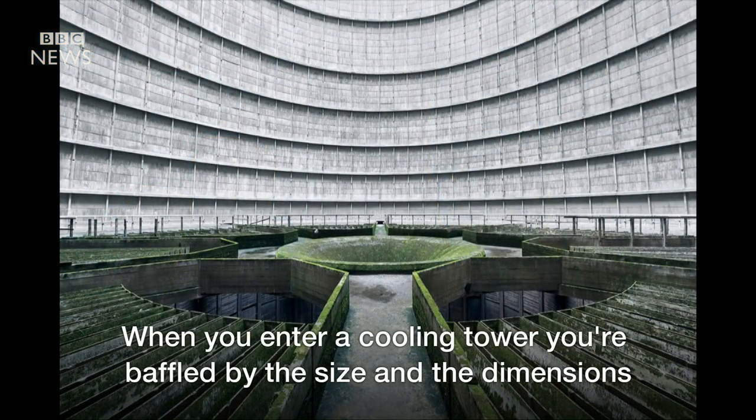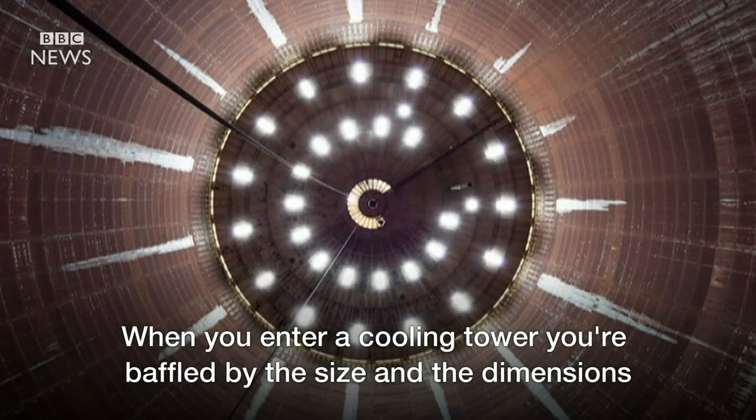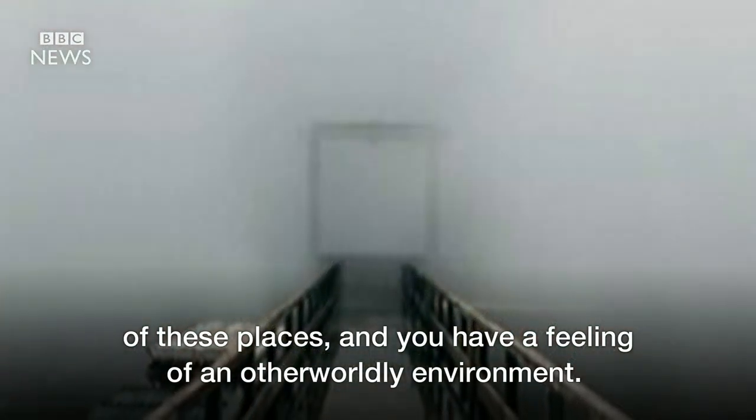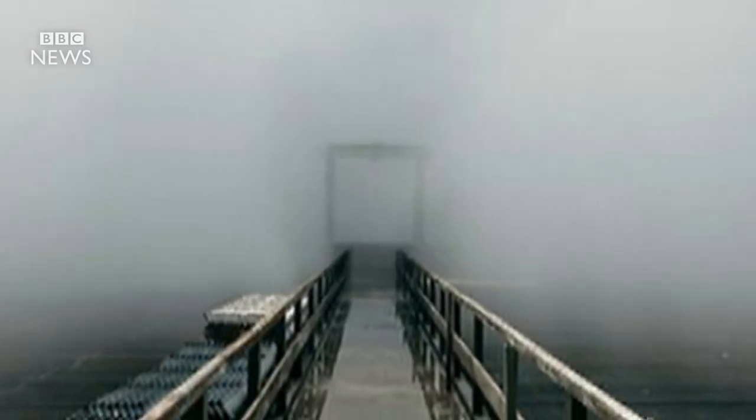The feeling when you enter a cooling tower, you're baffled. You're baffled by the size and the dimensions of these places, and you have a feeling of a certain otherworldly environment.